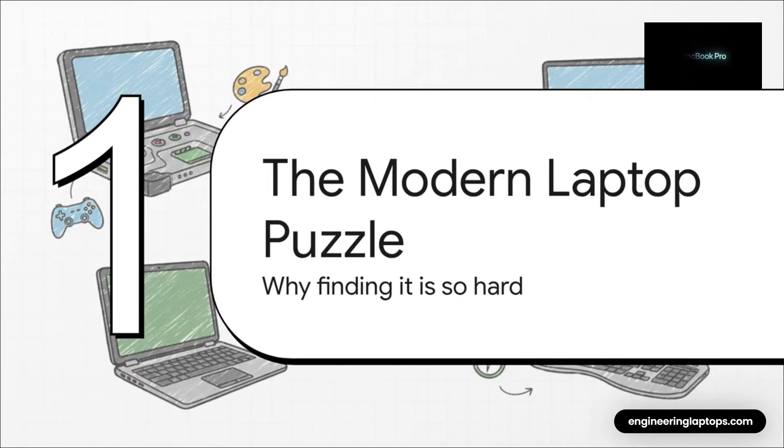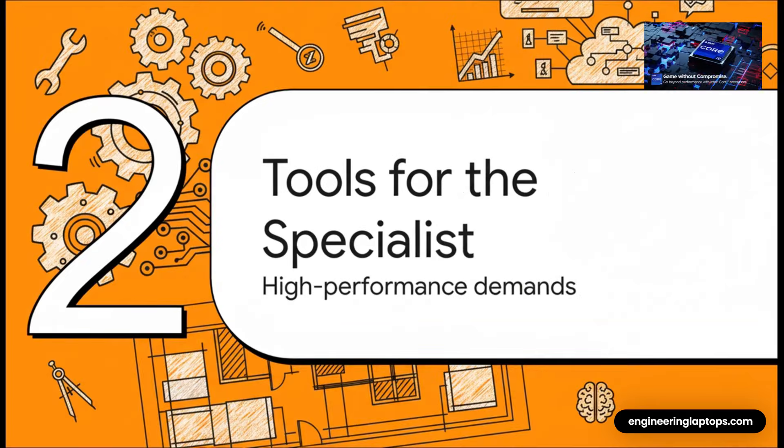Let's start with that big question: why is it so ridiculously hard to find the perfect laptop? The answer isn't that the laptops themselves are getting too complicated. It's that we, the people using them, have become incredibly specialized. The market isn't trying to build one laptop to rule them all anymore. It's building dozens of perfect laptops, each for a very different kind of person. And that's a perfect lead-in to our first major group of users — the specialists.